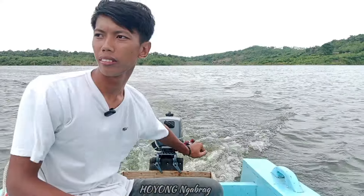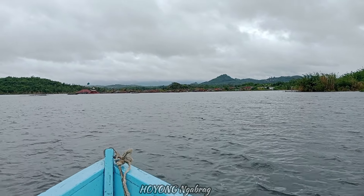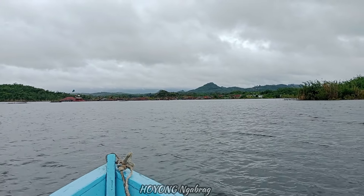Kita mau berangkat ke masjid tertua di Banten, yang berada di Kampung Susukan. Kita lanjutkan video yang ketiga di Banten.